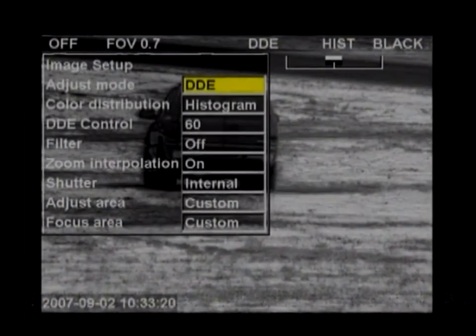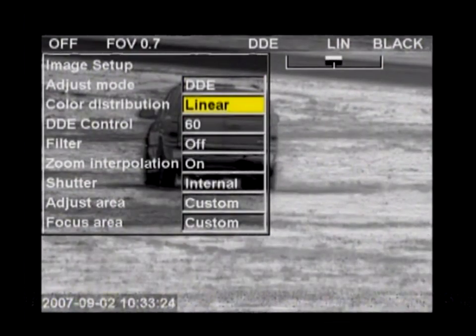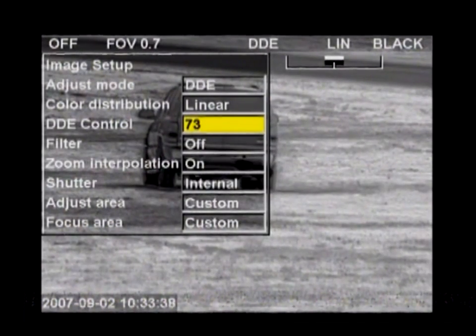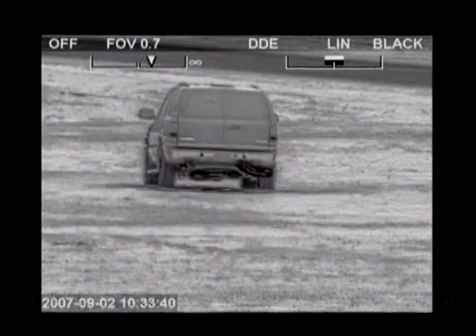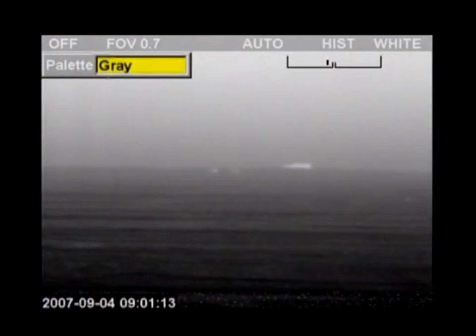The FLIR Systems HRC has all the tools to detect targets at extremely long distances. Advanced Digital Detail Enhancement assures clear, properly contrasted thermal images. DDE delivers a high contrast image even in extremely dynamic thermal scenes, providing high quality thermal imaging in any night or daytime environmental conditions. Different color palettes are available to adapt the HRC images to user preference.